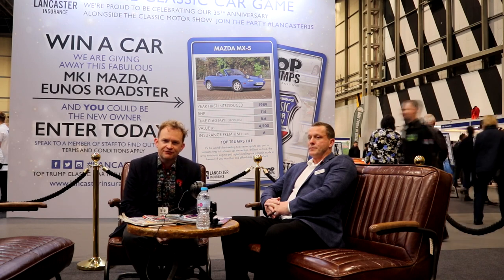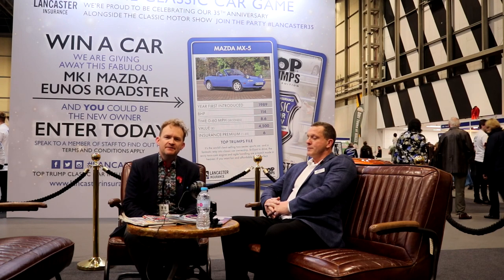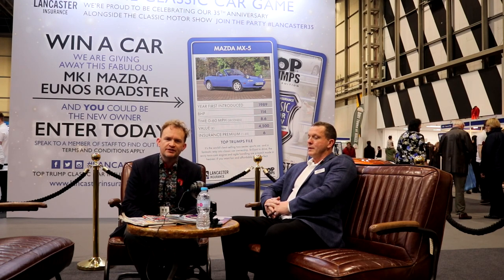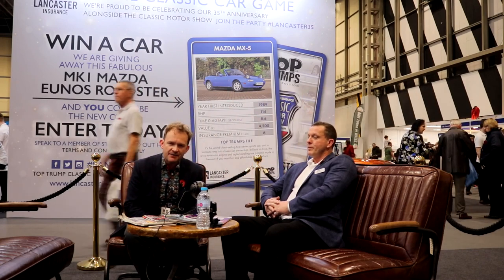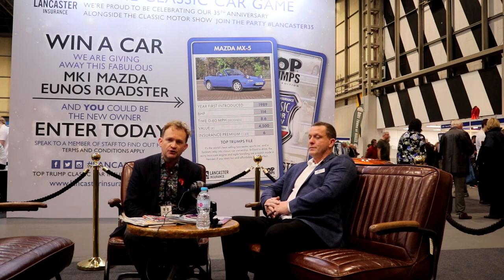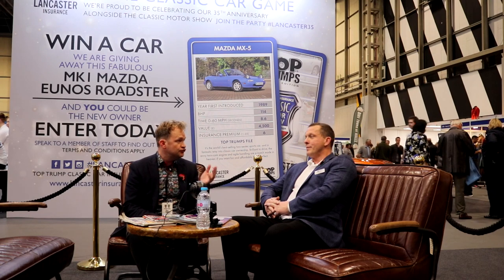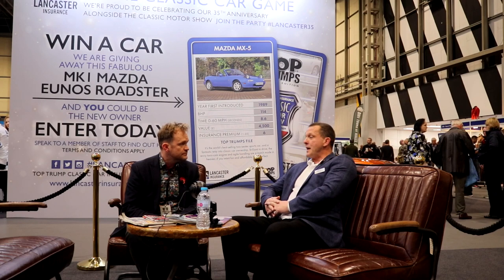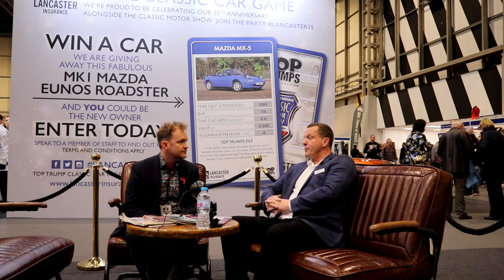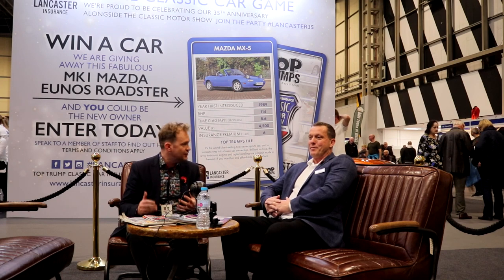Good afternoon everyone and welcome to day three of the Lancaster Insurance Classic Motor Show here at Birmingham's NEC. It's been a fantastic show so far and it's almost drawing to a close. We're getting the last few entries to the Mazda MX-5 competition that Lancaster Insurance have been running all year. I'm here with Dave Youngs, the Car Club manager of Lancaster Insurance. The last chance to enter is at this event — when the show closes today will be the final opportunity — and then we'll draw the winner next week.